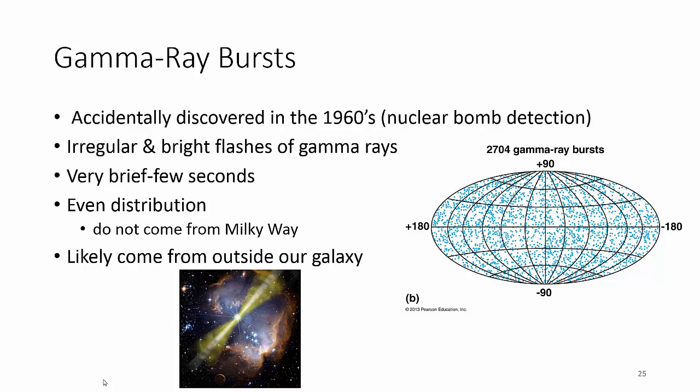They were irregular and bright flashes of gamma rays — very brief, so very hard to actually find and study these. We are getting better. And this is why I like this picture with the blue dots: there's not an even distribution, not all in one line or any fancy form. It's just everywhere, and because it's just everywhere, we've concluded that these are actually coming from outside of our galaxy. Which is pretty cool.